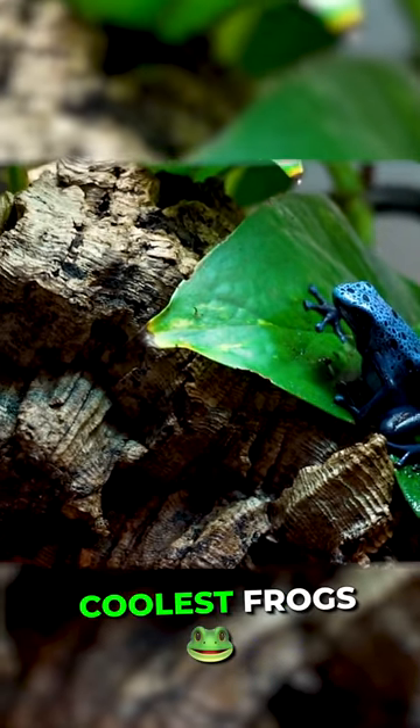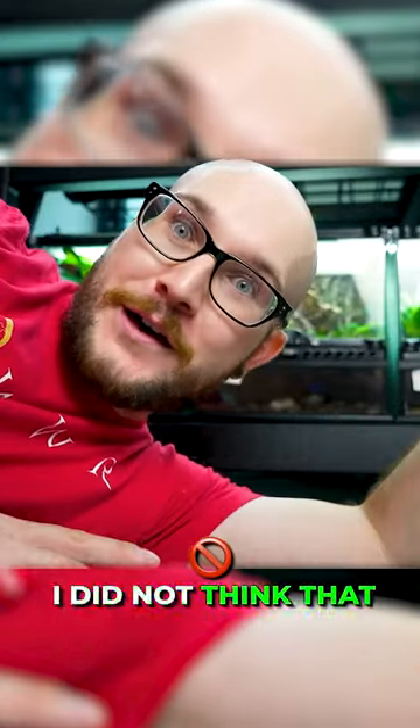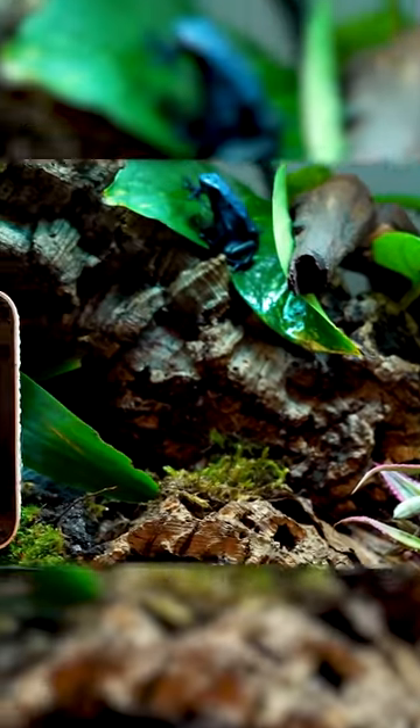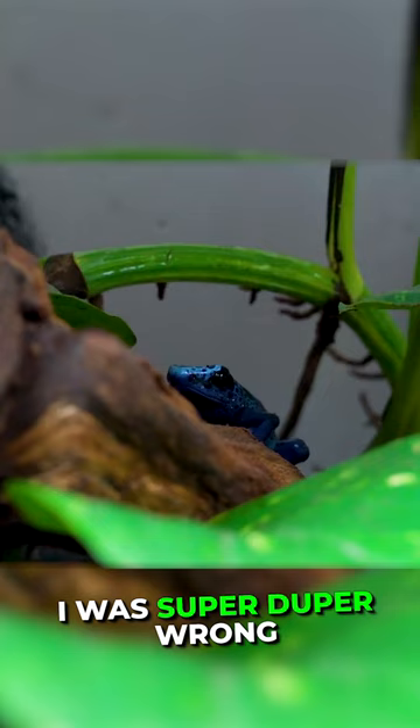These are some of the coolest frogs that I own. I did not think that these were going to be the cool ones. I thought these were going to be like the ones everyone has, and who cares? I was wrong. I was super duper wrong.